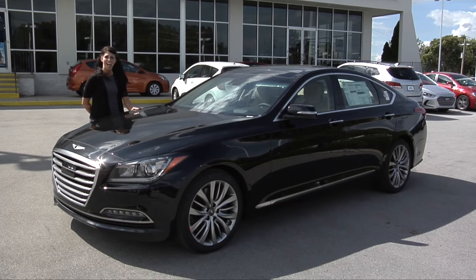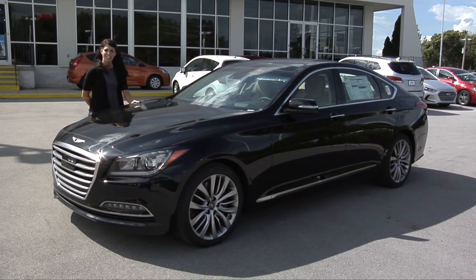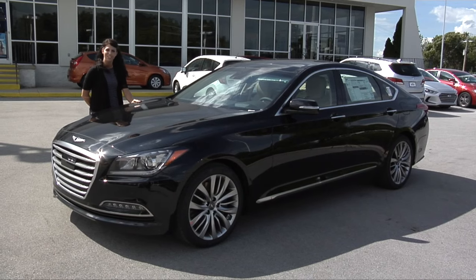Hi, this is Natasha at the awesome Morristown Hyundai. Today, we're going to take a look at the new 2017 Genesis.